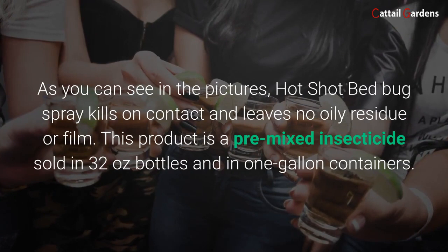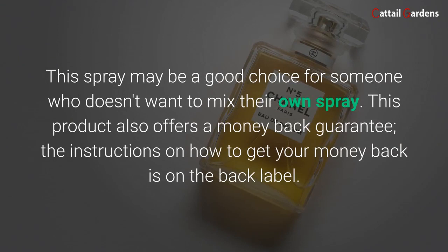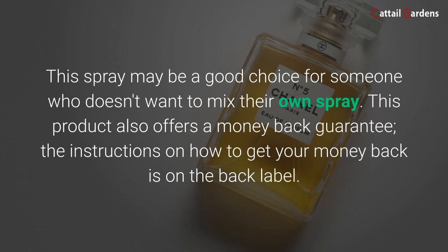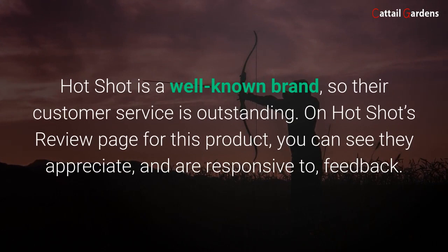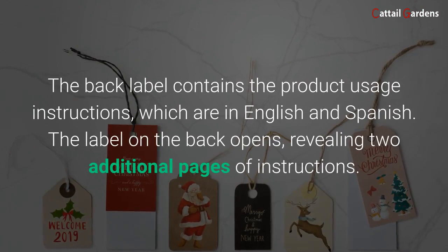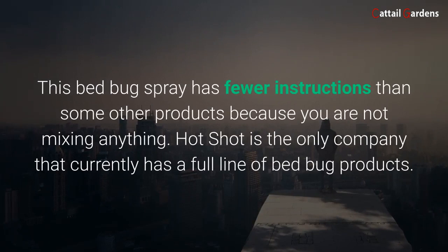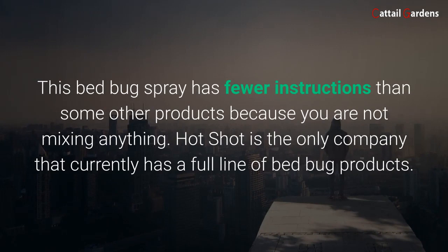This product is a pre-mixed insecticide sold in 32-ounce bottles and in one-gallon containers. This spray may be a good choice for someone who doesn't want to mix their own spray. This product also offers a money-back guarantee — the instructions on how to get your money back are on the back label. Hot Shot is a well-known brand, so their customer service is outstanding. On Hot Shot's review page for this product, you can see they appreciate and are responsive to feedback. The back label contains the product usage instructions in English and Spanish, and the label on the back opens revealing two additional pages of instructions.